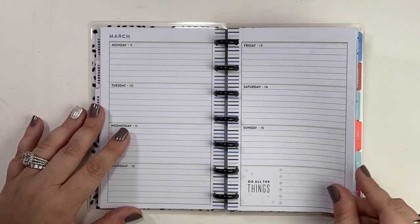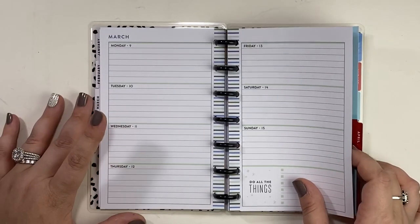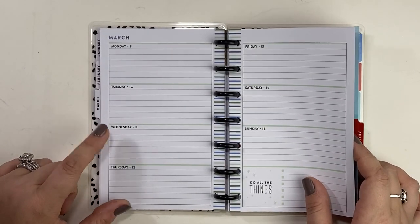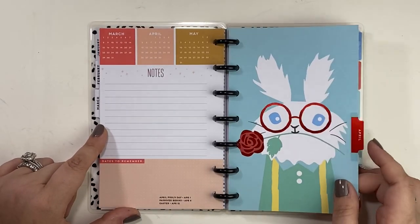I missed my mini horizontal. I'm not too upset that I've been in a dashboard layout for a while on my mini, but I do miss the horizontal for my mini spreads. So in 2020 I will be going back to the horizontal layout.